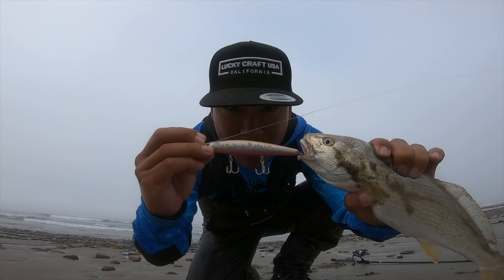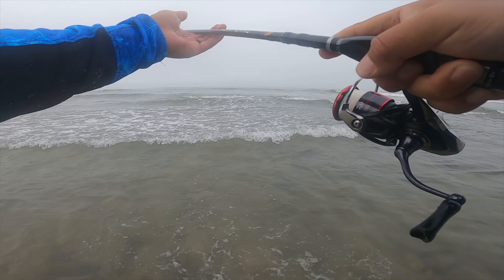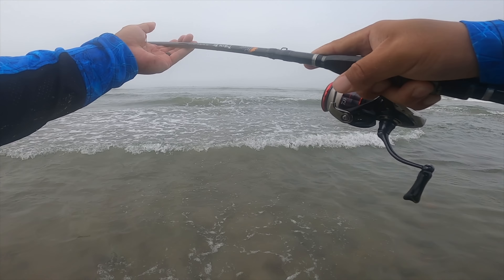Hey Sean, this one feels like a halibut! Yes sir, this hole is holding. Oh baby, it's a better sized fish. He's not fighting like the previous croaker but he's got weight. It's a corbina, I think — yeah, chunky corbina. This is a better sized corbina. Oh there he goes, oh my goodness!